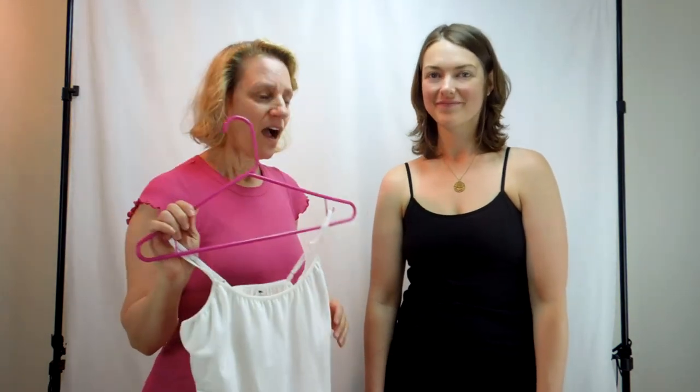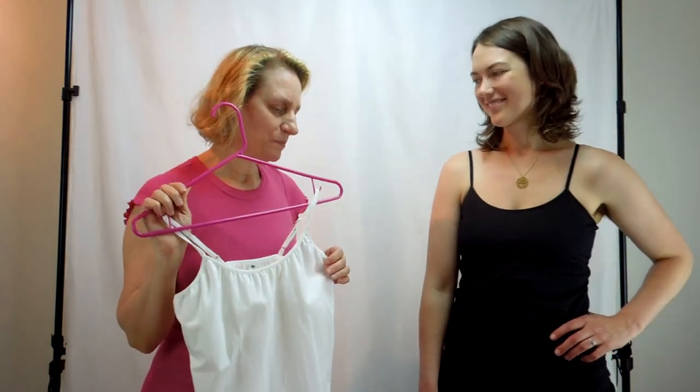Especially with these little spaghetti straps, you don't always want to wear a bra — the straps would show even if it was a thin bra. This is just a wonderful summer piece. I personally like to wear these in the winter under sweaters because I get the feeling of a bra, but I'm always cold so I can tuck this part in and it keeps me warm. It's like having a second shirt — I'm a big layerer.